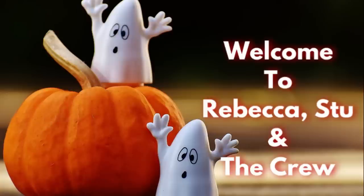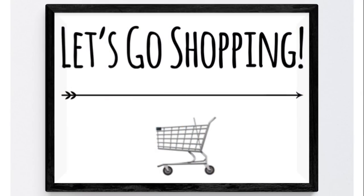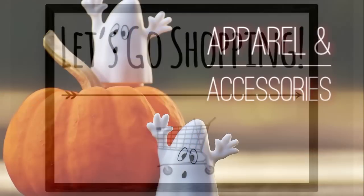Hi everyone, welcome to our channel. I hope you guys have had a great week. It's our weekly 'What's New at Dollar Tree' for the week of October 9th, 2020. So let's go shopping.